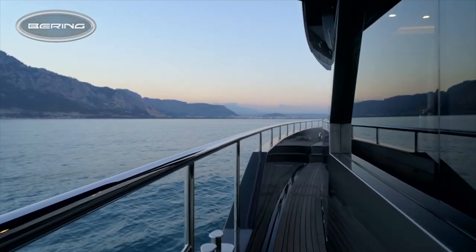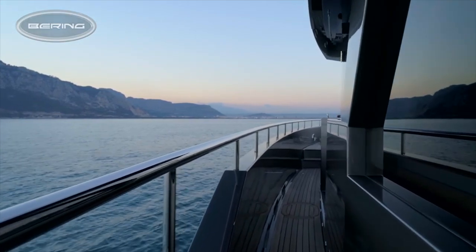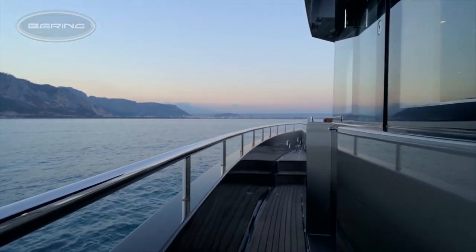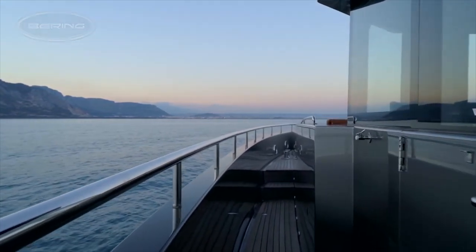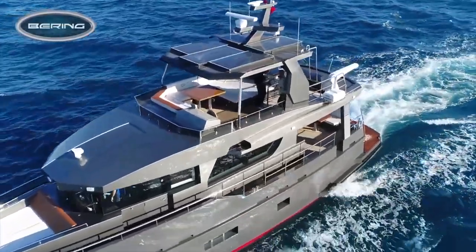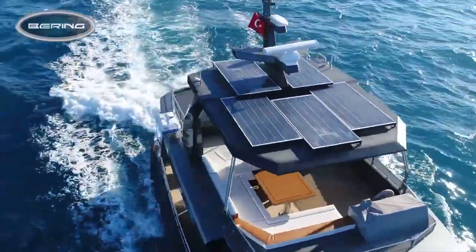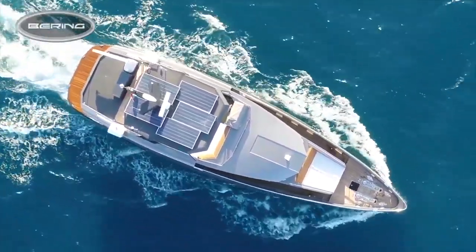Ever since I first heard of Bering, a few years after they launched, I have been a big fan of their naval architecture and overall design. One of the great things about the Bering 70, owing to her shallow draft of 1.33 metres or 4 foot 4 inches, is that she is just as well suited to shallow coastal waters as she is suited to long range ocean crossings. And that is just one of the many features about the Bering 70 that I love.